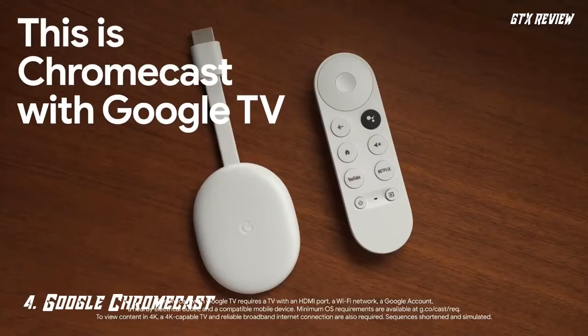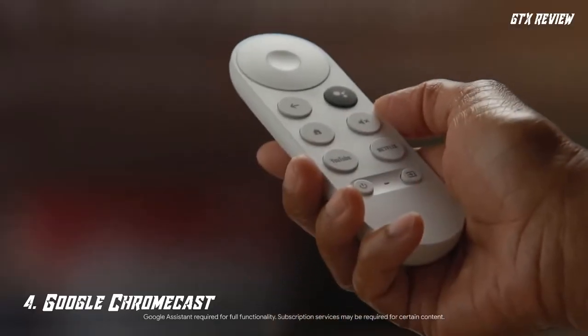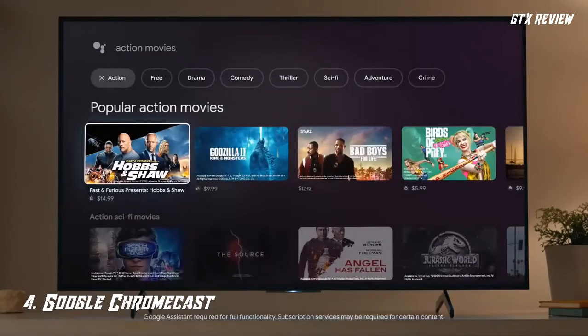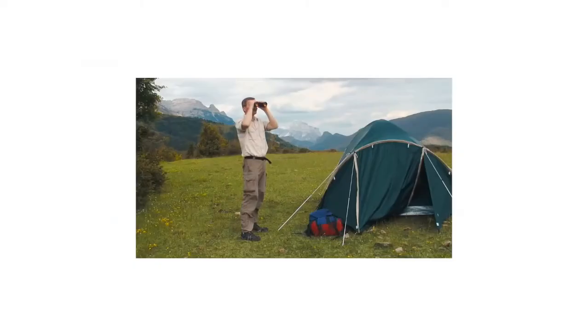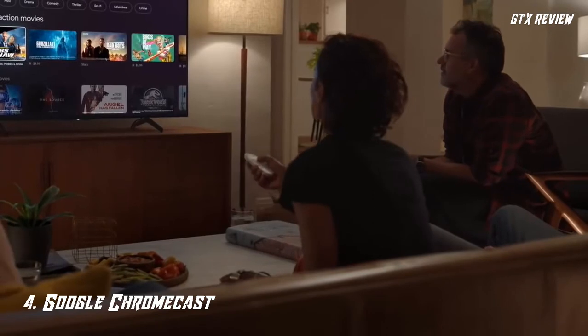Number 4. Google Chromecast. Chromecast with Google TV is a device used to stream content from your device to the largest screen. It plugs into any television with an HDMI port, making it flexible to view pictures, videos, and stream movies on the television. Chromecast with Google TV is versatile and can work with various devices, including Apple and Android.